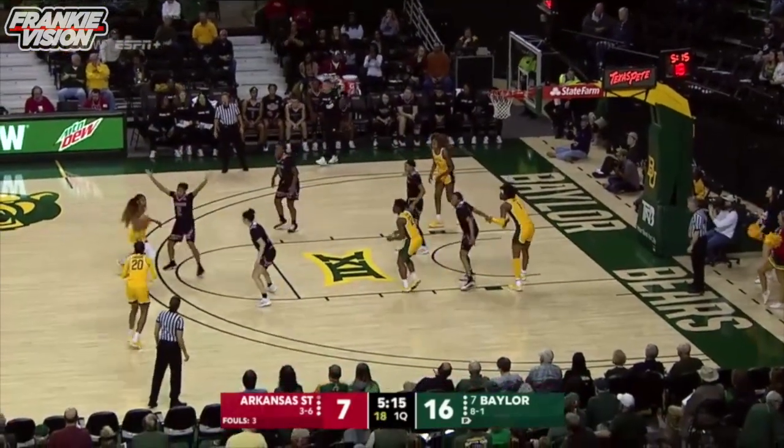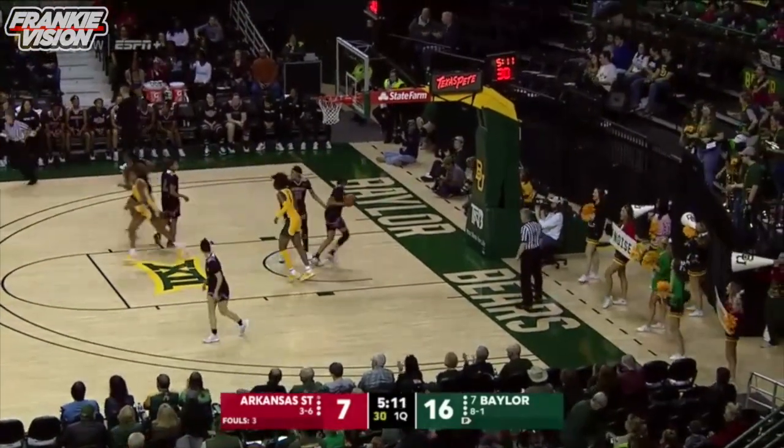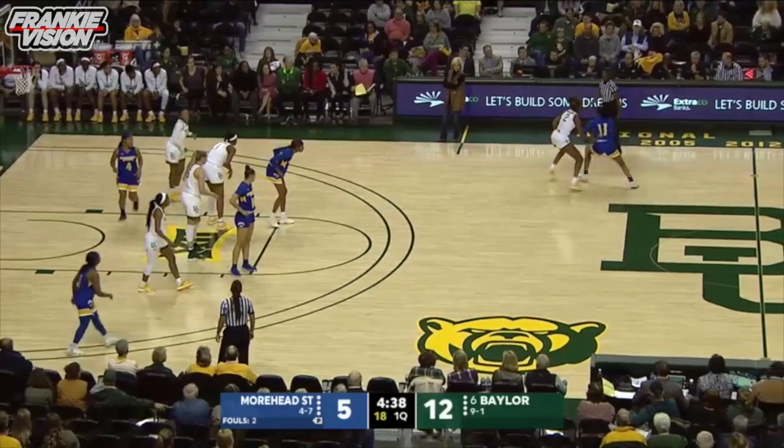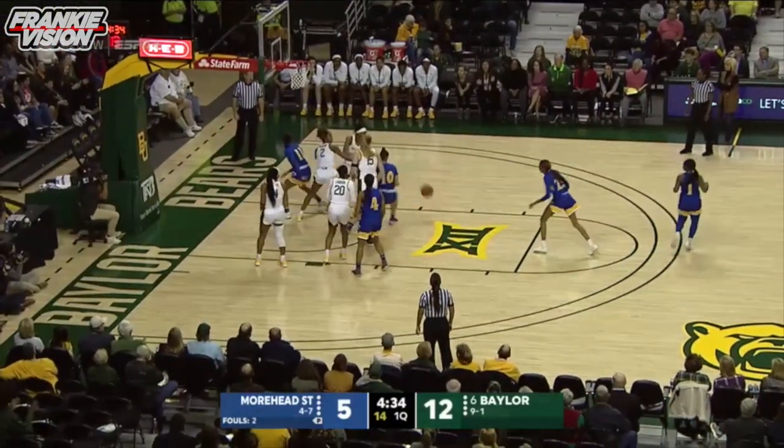Great shooter in school history showing us why right there. Can't give her room to see the basket that well. New nursing for the 6'4 preseason All-American. The block from Cox a moment ago — number 248 in her career.